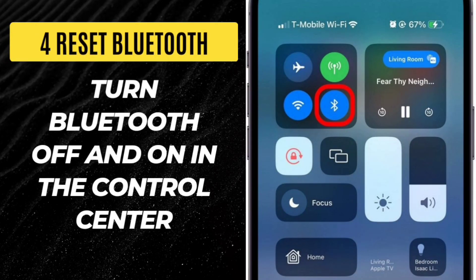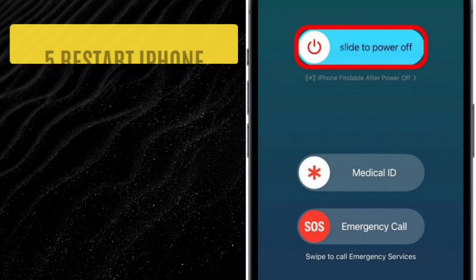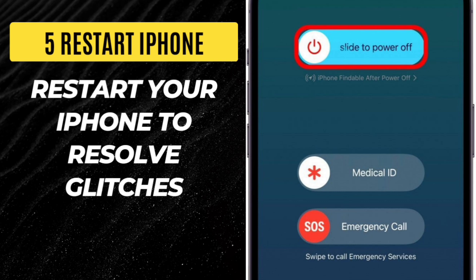Step 4: Reset Bluetooth. Turn Bluetooth off and on in the control center. Step 5: Restart iPhone. Restart your iPhone to resolve glitches.